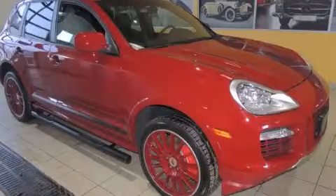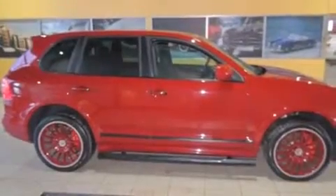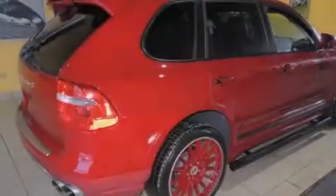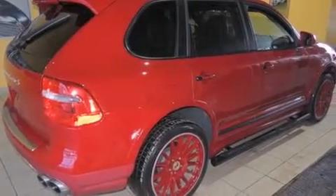This is a 2009 Porsche Cayenne Turbo, a luxurious package designed with the finest elements in mind. It has a 4.8-liter eight-cylinder engine, an automatic transmission, and all-wheel drive.